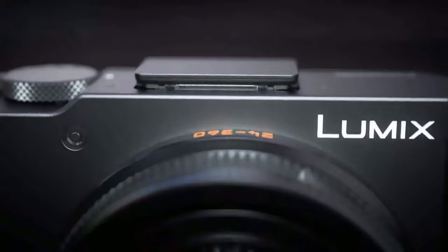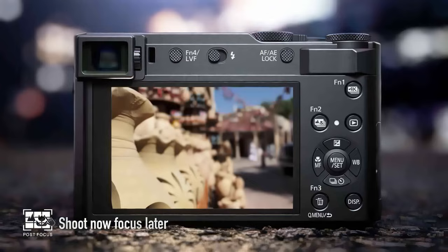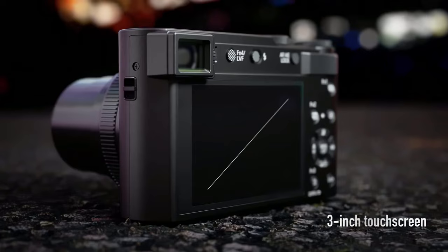It also has a nice EVF and a pop-up flash. You can shoot raw photos, 4K video up to 30fps, and 1080 up to 60fps. It even has in-body image stabilization in video mode, which reduces camera shake and micro-jitters. Lumix also threw in a time-lapse feature, which can be a lot of fun.